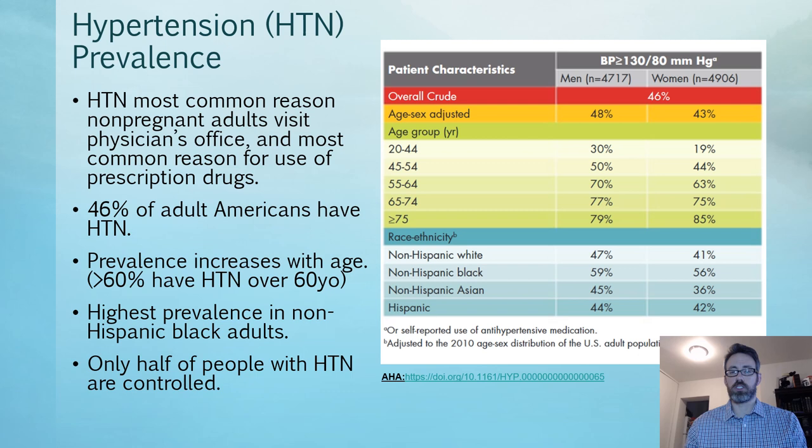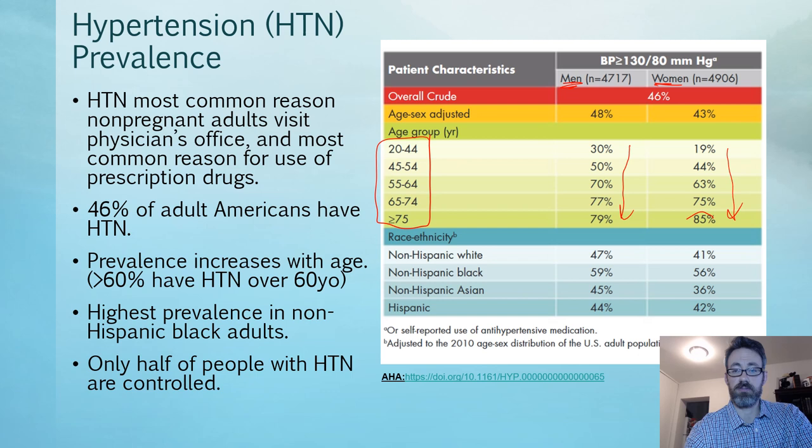This chart shows men versus women and categorizes hypertension as anything greater than 130 over 80. It breaks down prevalence by age group — 20 to 44, 45 to 54, and so on. As we go from younger to older, you see an increase in prevalence. Females for most age categories have a smaller percentage with hypertension relative to males, except once we get over age 75, where there's an increase in females over males.